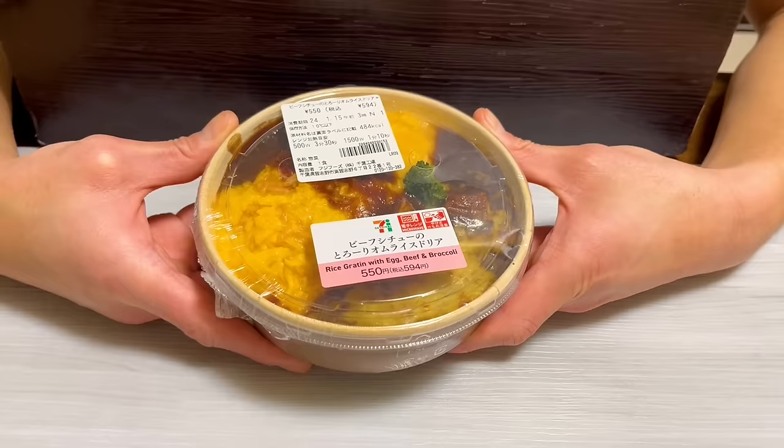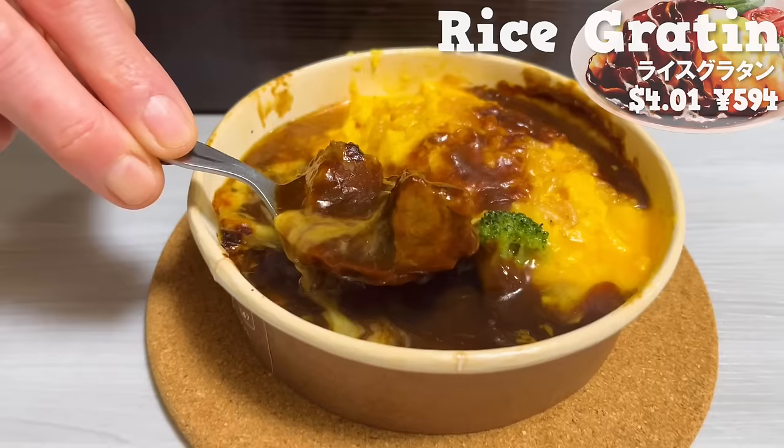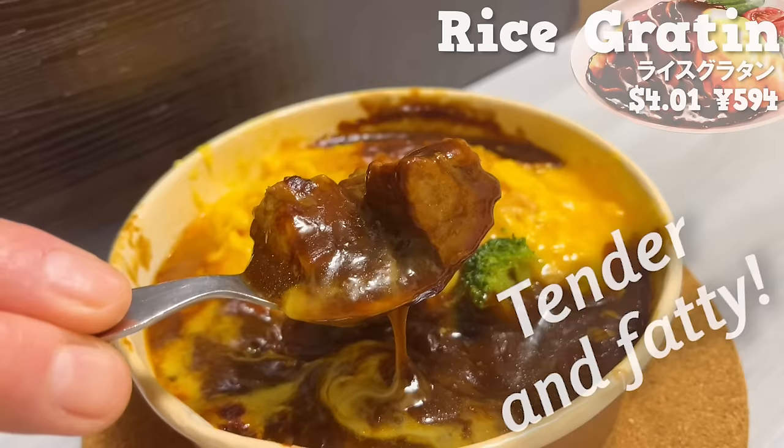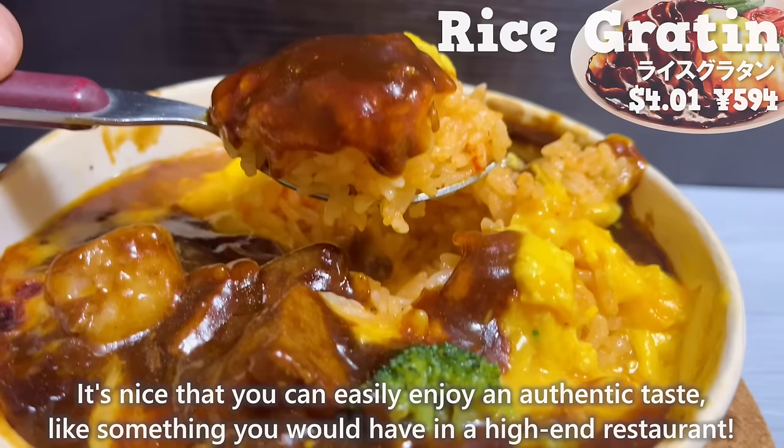The last one is rice gratin topped with eggs. It's luxurious with beef stew. The beef is tender and fatty. It also contains cheese, giving it a rich flavor. The rice is seasoned with ketchup. It's nice that you can easily enjoy an authentic taste, like something you would have in a high-end restaurant.